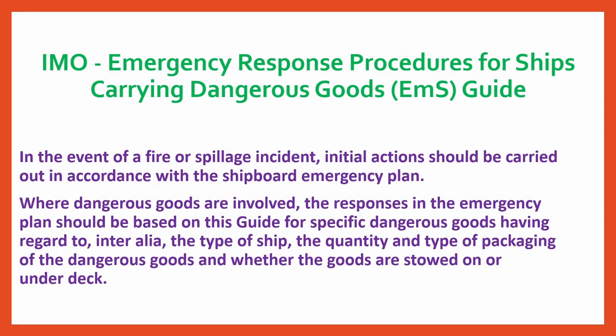IMO Emergency Response Procedures for Ships Carrying Dangerous Goods: In the event of a fire or spillage incident, initial action should be carried out in accordance with the shipboard emergency plan. Where dangerous goods are involved, the responses in the emergency plan should be based on this guide for specific dangerous goods, having regard to inter alia the type of ship, the quantity and type of packaging of the dangerous goods, and whether the goods are stored on deck or under deck.